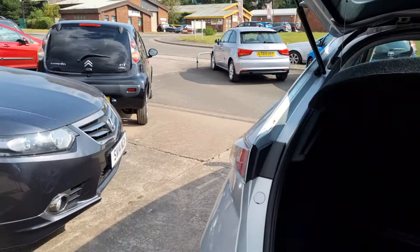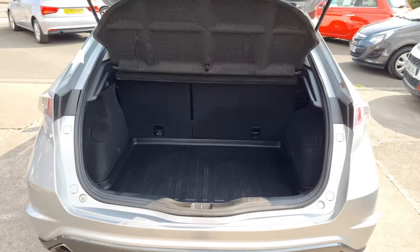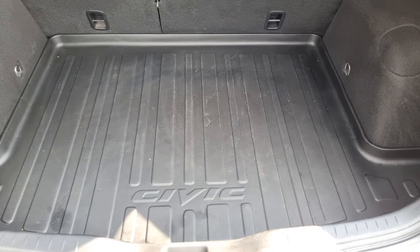And then into the boot itself. Parcel shelf fall intact, it's split folding rear seats. It's got its Honda Civic boot guard as well. If you lift that up you can see the carpet's very tidy underneath — that's probably been in there from new. And underneath that there is a space saver spare wheel.